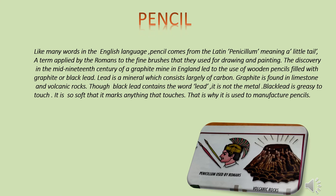Actually, pencil making is an interesting process. Like many words in the English language, pencil comes from the Latin 'pencilium' meaning a little tail, a term applied by the Romans to the fine brushes that they used for drawing and painting.